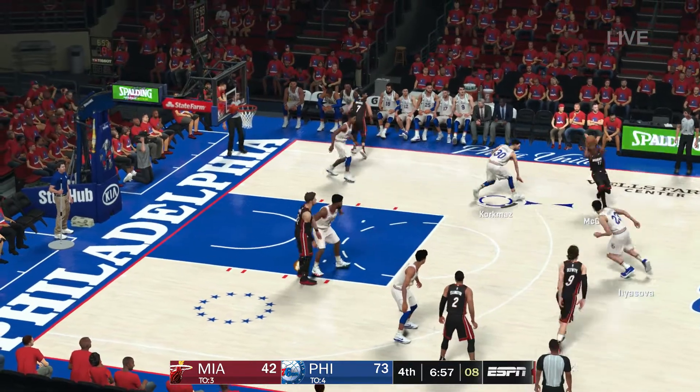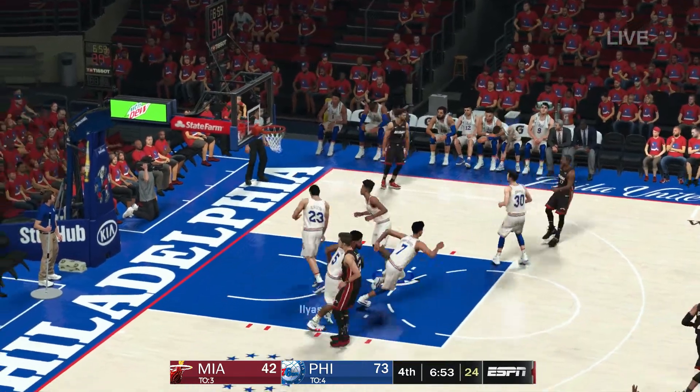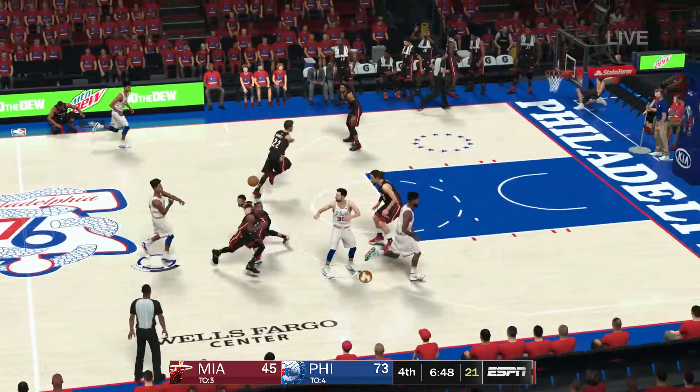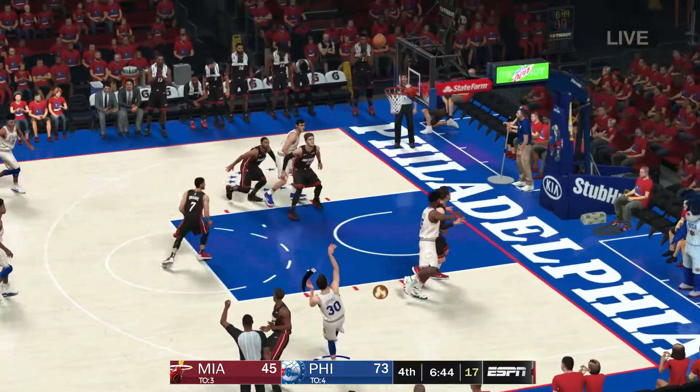Ellington kicks to Olenek. Magruder passes to Olenek, who drills the three-pointer. And listen, if you're seven foot and can shoot threes, there's a place for you in today's NBA. Olenek has that rare combination.